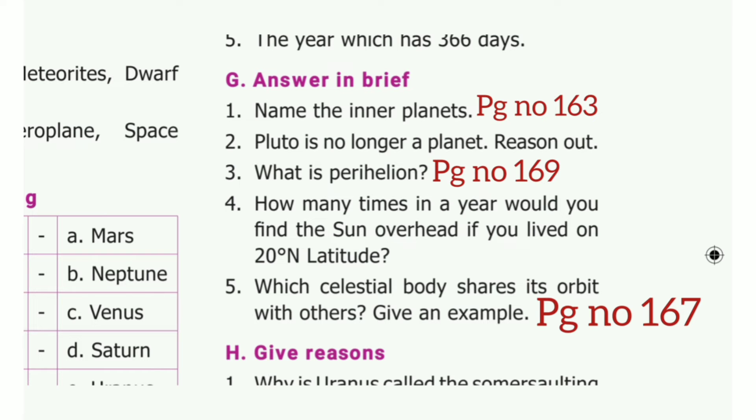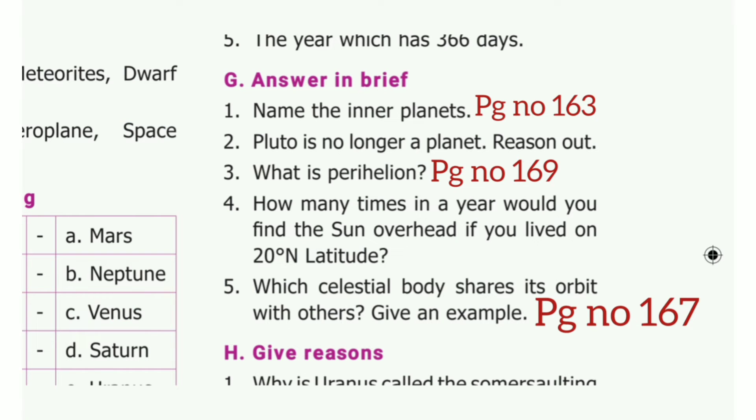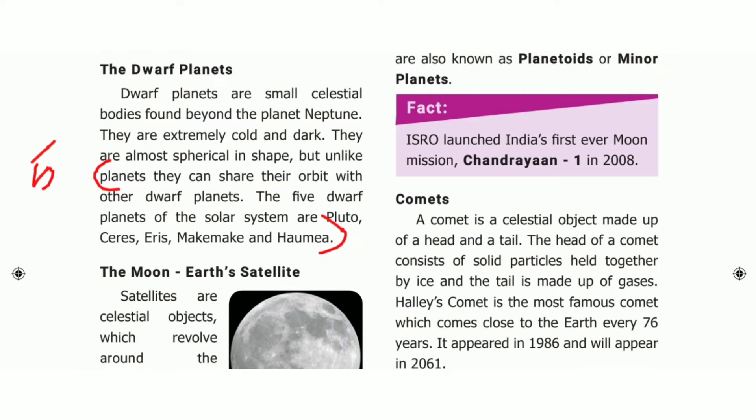Third one: what is perihelion? Take page number 169. Perihelion is the Earth's closest position to the sun. Fourth one: how many times in a year would you find the sun overhead if you live at 20 degrees latitude? The answer is two times — it would be on 21st March and 23rd September. Fifth one: which celestial body shares its orbit with others? Give an example. Take page number 167. Planets that share their orbit with other dwarf planets. The five dwarf planets of the solar system are Pluto, Ceres, Eris, MakeMake and Haumea.